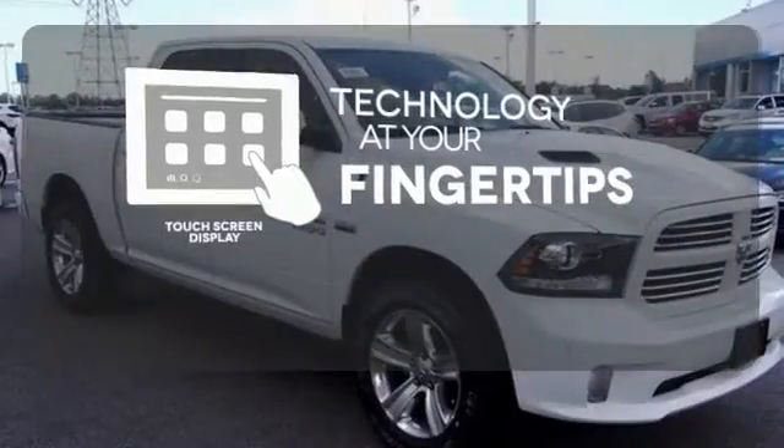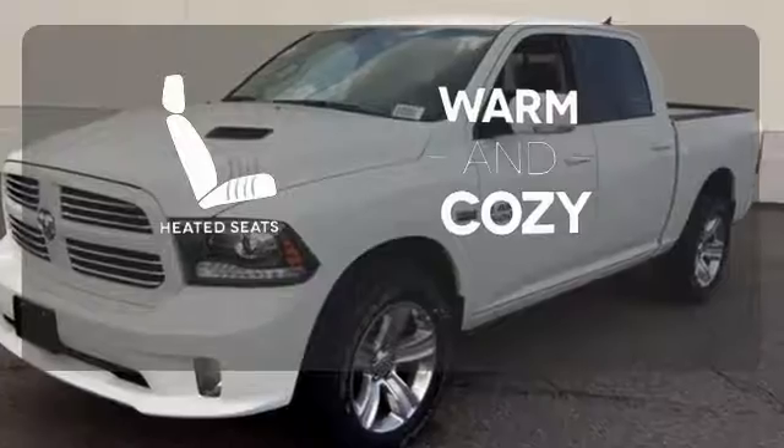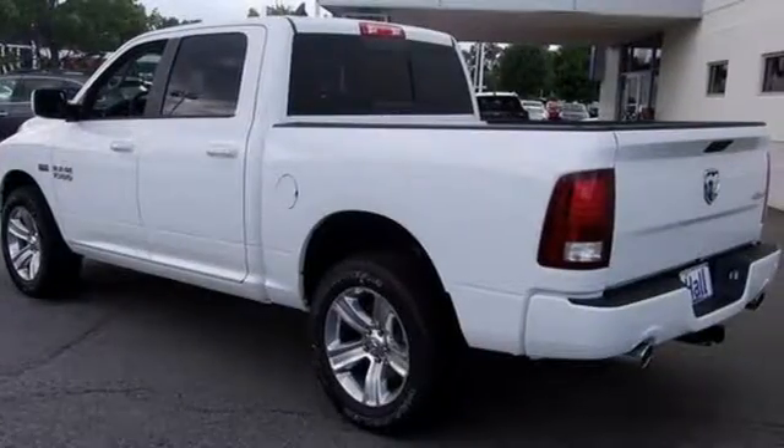The touch screen display adds to an already impressive interior design and puts technology at your fingertips. Wrap yourself in the comfort of heated seats. In control in every aspect, make this 1500 yours today.